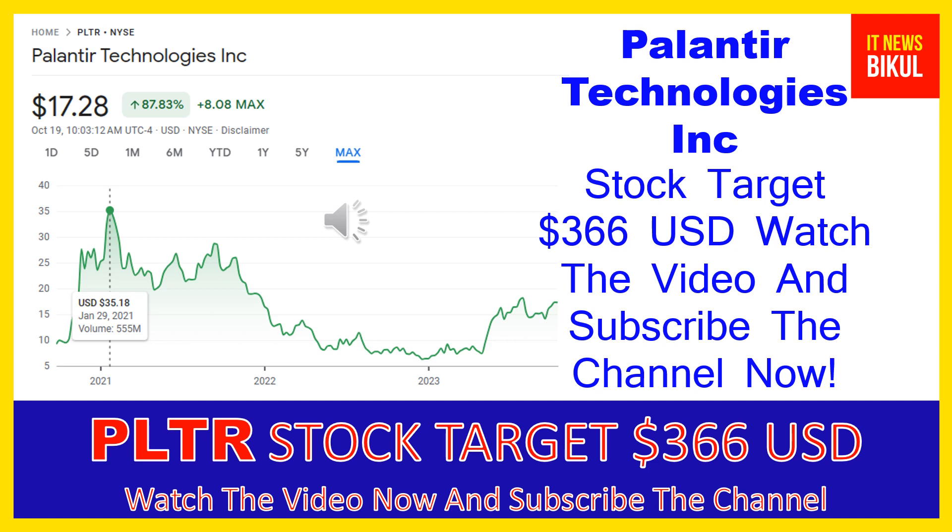You can clearly see on the chart of PLTR stock that the highest price was made on January 29, 2021 at $35.18 USD. Now PLTR stock is available at very cheap rates, and there is a very big opportunity for investment because a bounce-back chart pattern is appearing from here.